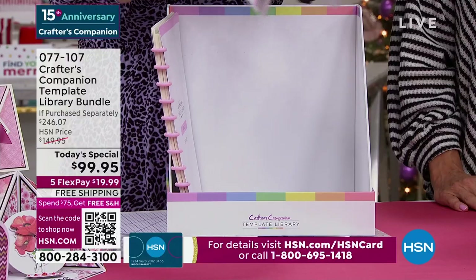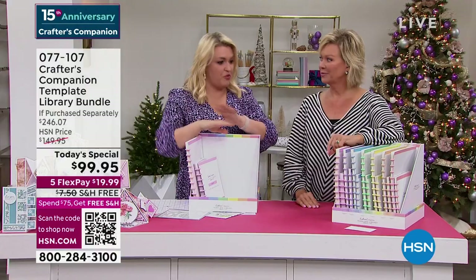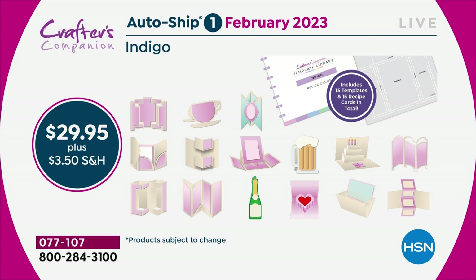The autoship program on this — I kid you not — is the best autoship program we've ever designed. In the original shipment, you are getting 30 templates and 30 recipe cards. Because you've got 30, you've got enough to last you through to February. Then in February, I'm going to send you the next 15. We're going to be doing things like teacup cards, mugs. And then two months later you'll get the next shipment. They're not actually different-colored templates — it's just the color theming that we've done.